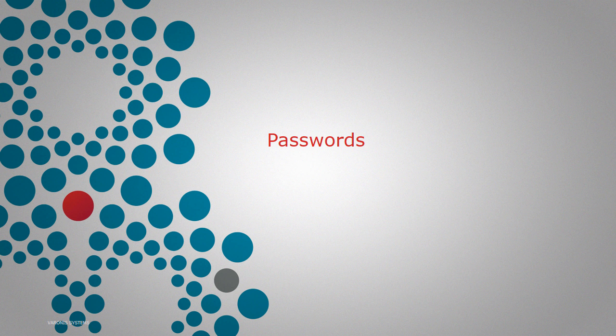Passwords are without a doubt the most common security construct that we work with. Barely a day goes by without us entering at least one password, or a PIN, or some other form of authentication to prove that we are who we are before we access some form of valuable resource. Yet passwords are also one of the things that we most consistently get wrong. They're such a simple thing, yet they're so easy to do in an insecure fashion. Let's talk about where passwords usually go wrong.